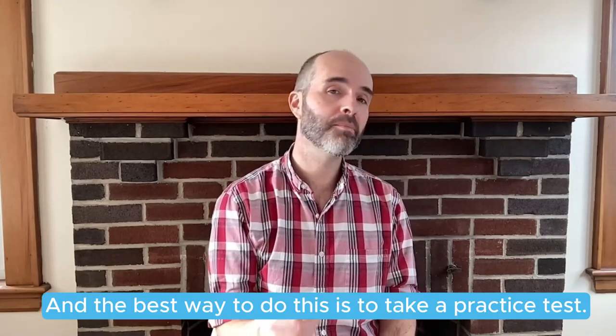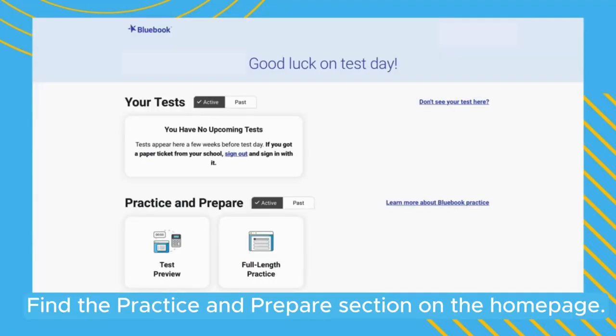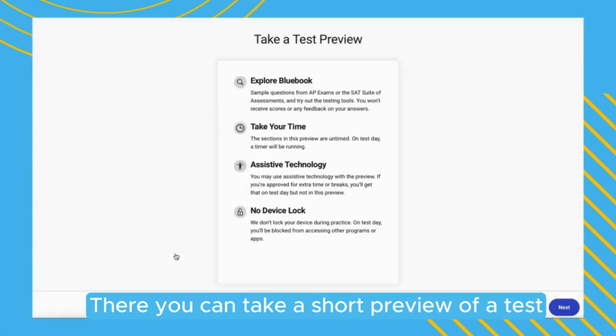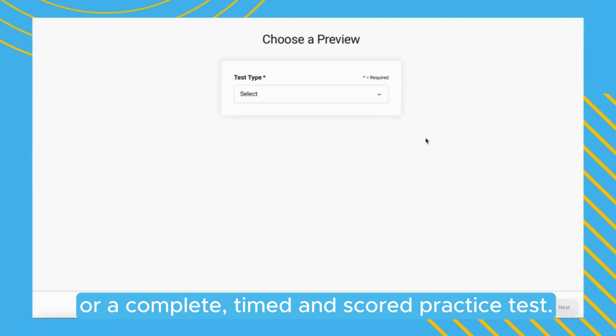The best way to do this is to take a practice test. Download the Bluebook app and find the practice and prepare section on the homepage. There you can take a short preview of a test or a complete timed and scored practice test.